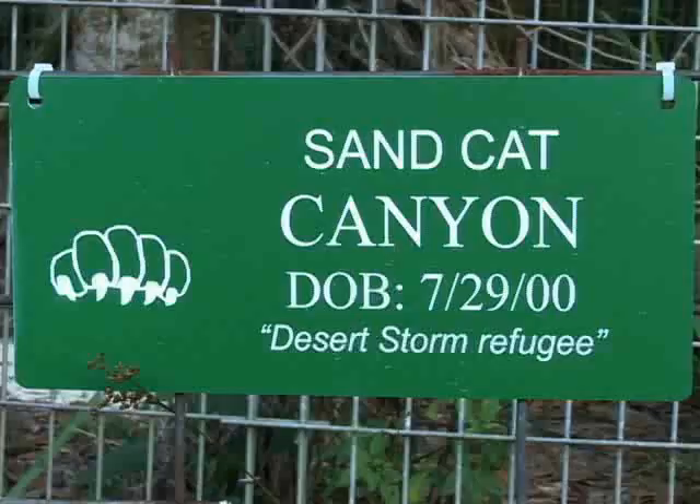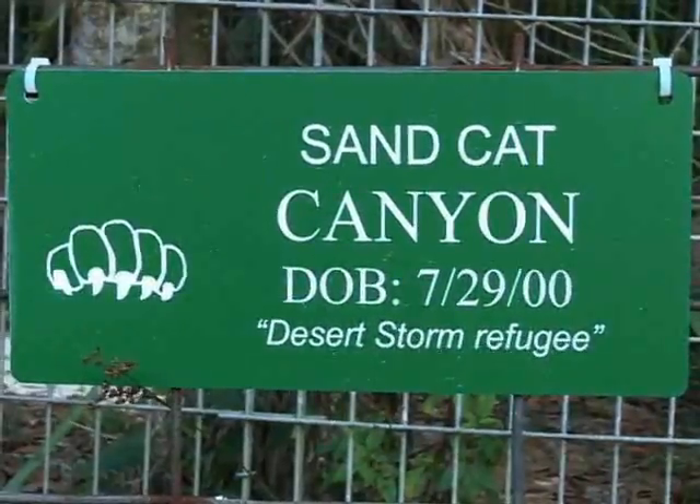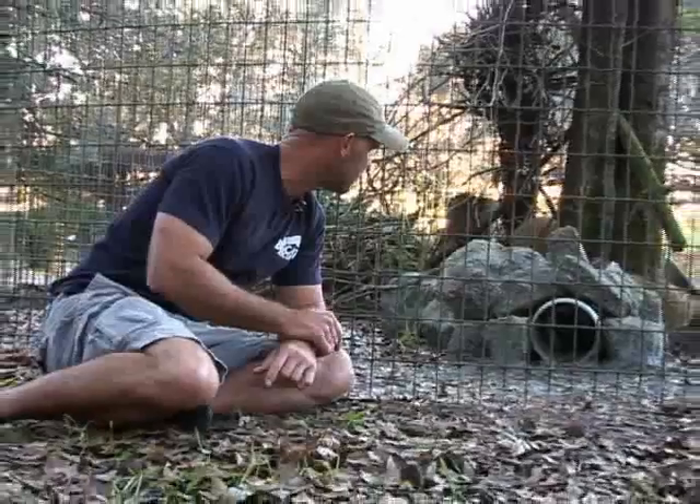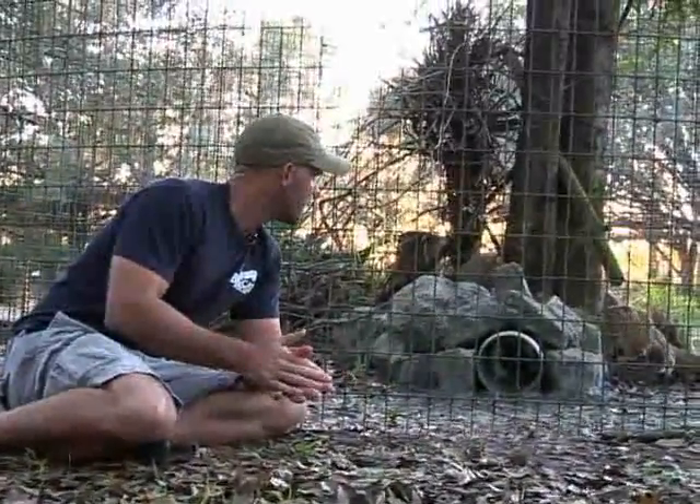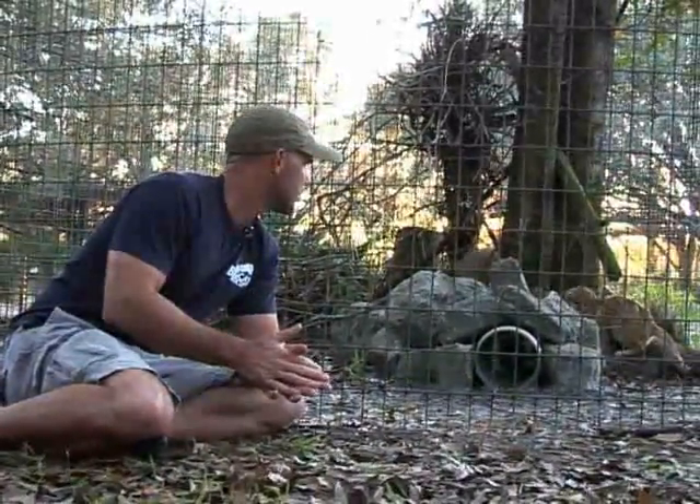So that's Canyon in the tube. He is our male Sand Cat here at the sanctuary. I think he's going to try to sneak out right back there, but you can see his size — he's pretty small. He probably only weighs about five pounds or so.